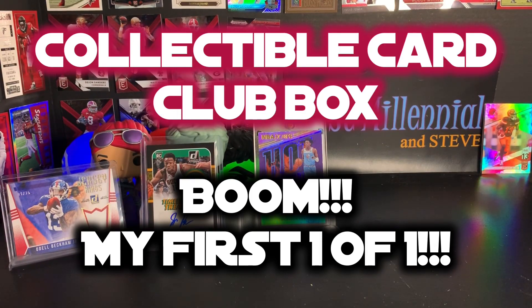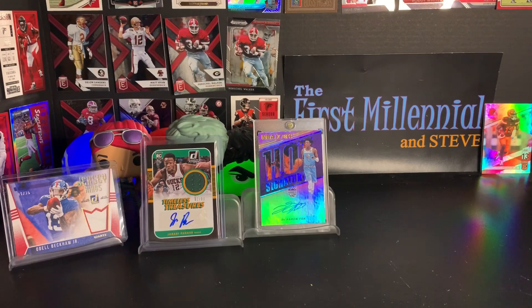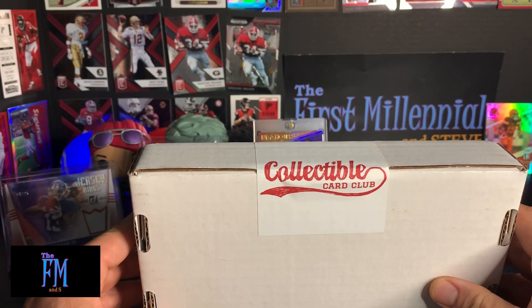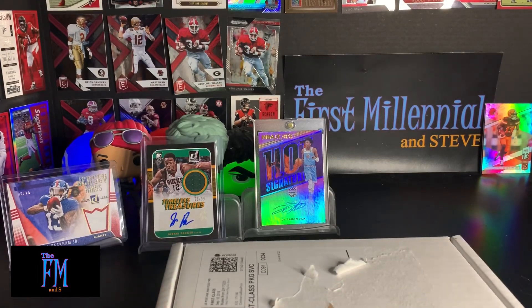YouTube, what's up? It's your best homeboy here, the First Millennial, with another episode of Opening Subscription Boxes. As you can see, we have this month's edition of the Collectible Card Club, which I really like. As you can see from the background, those were the three hits in last month's Collectible Card Club: an Odell Beckham numbered to 25 Jersey Kings, a RPA numbered to 99 of Jabari Parker, and a sweet De'Aaron Fox signature. So I really like this product. Why don't we get started with this month's box.